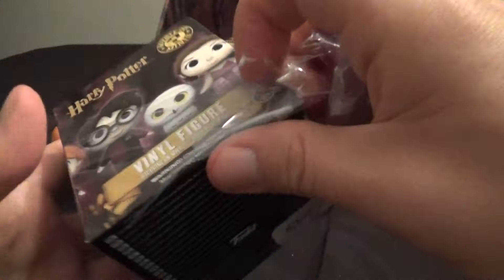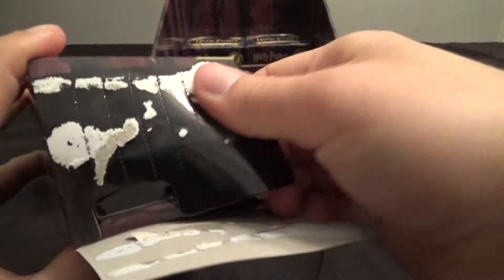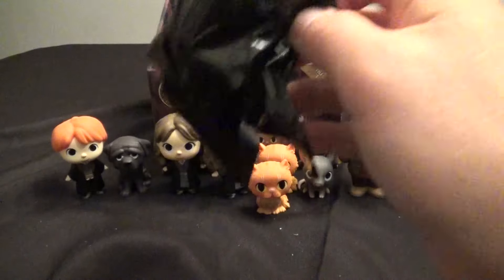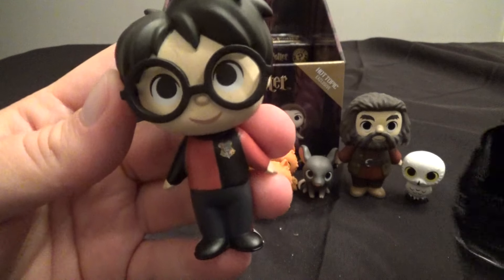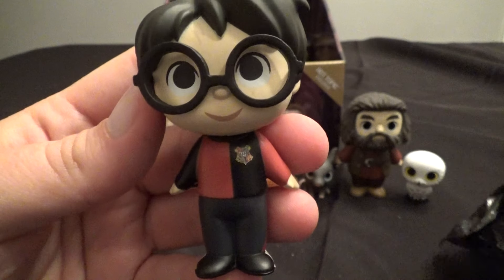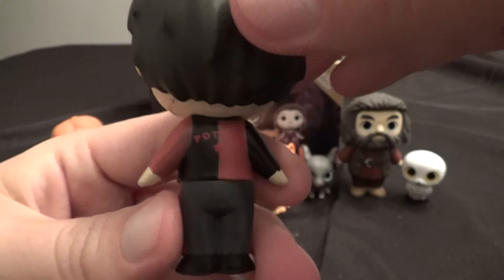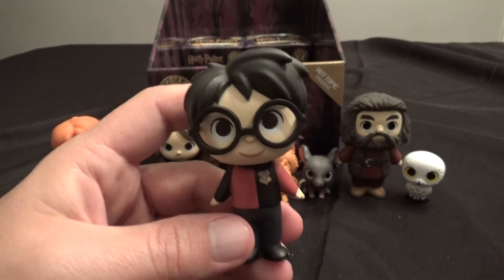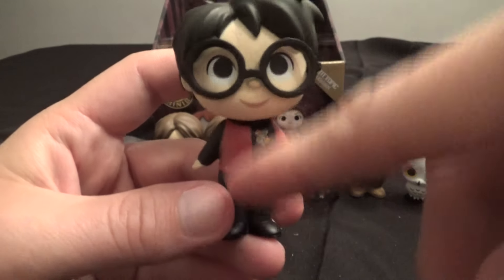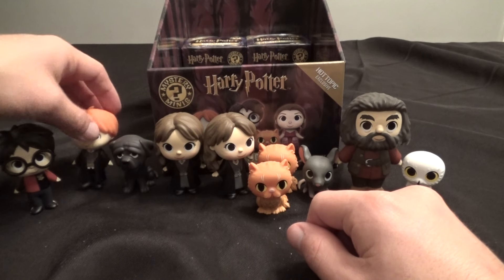I hope this case isn't a total bust. We've got one Hot Topic exclusive — we've got Harry in his Hot Topic outfit there. It's got a cool logo on it. I guess maybe this is his Quidditch outfit — I think I said that about the Barnes & Noble one too, shows you what I know. It's a nice looking figure. I think the Barnes & Noble one is cooler, but I like this outfit too.